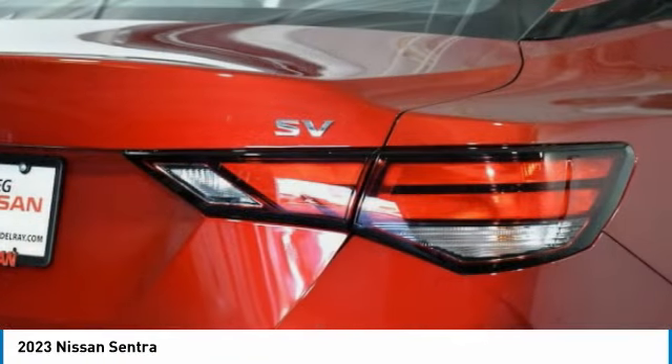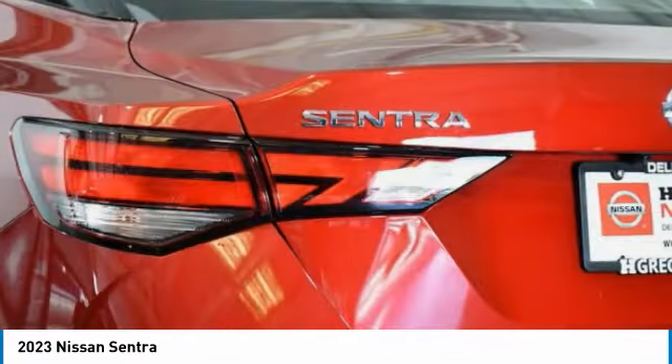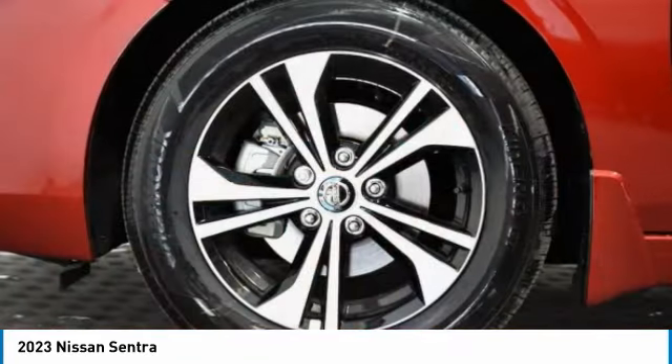Aluminum wheels, brake assist, traction control, remote trunk release, FWD, four-wheel disc brakes.